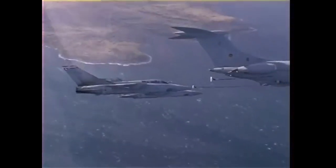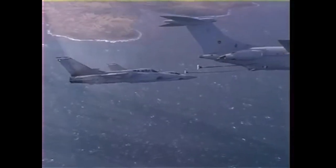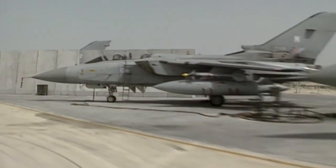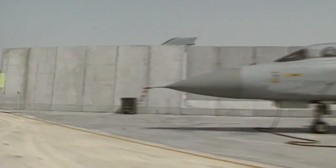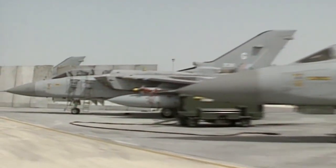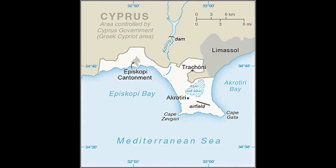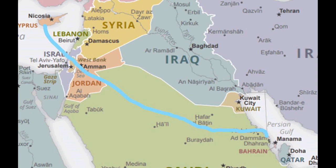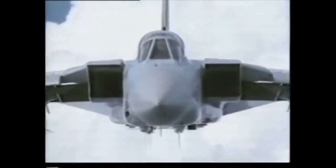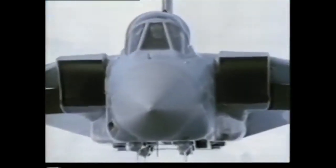On 9 August 1990, the Secretary of State for Defense announced that 12 Tornado F3s and 12 Jaguar GR1s were to be deployed to the Gulf. It was a coincidence that No. 5 and 29 Squadrons, based at Coningsby, were on an armament practice camp at RAF Akrotiri in Cyprus, and just had to make a shorter hop to Dhahran. On the 29th of August, these two squadrons, No. 5 and 29, formed up to create No. 5 Composite Squadron.